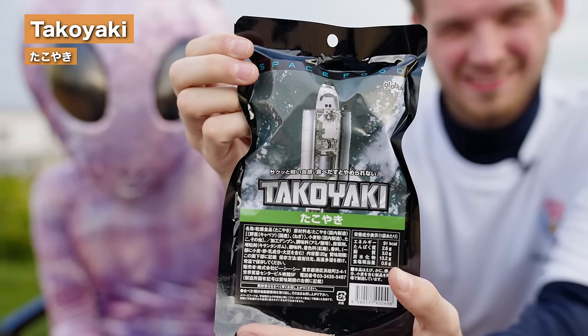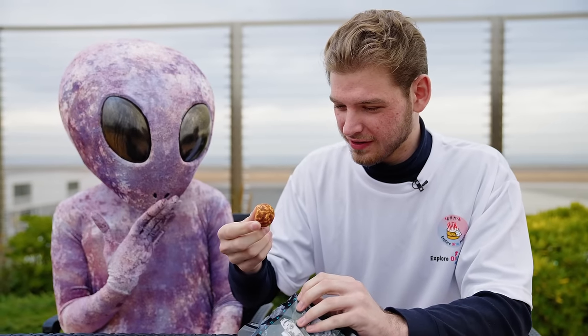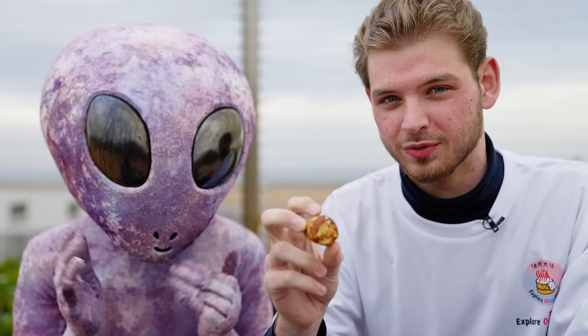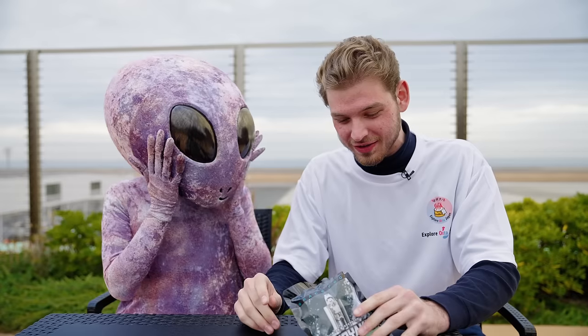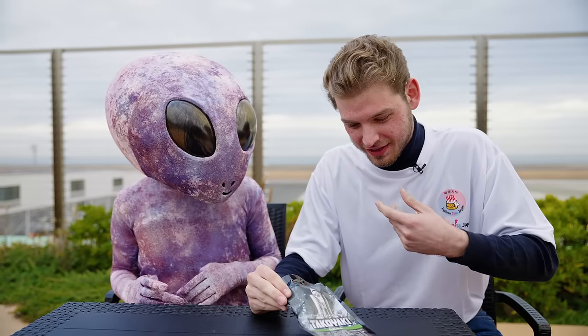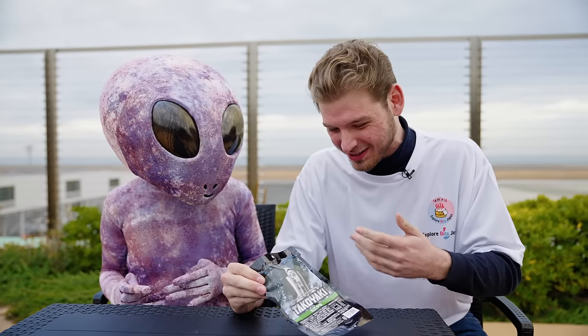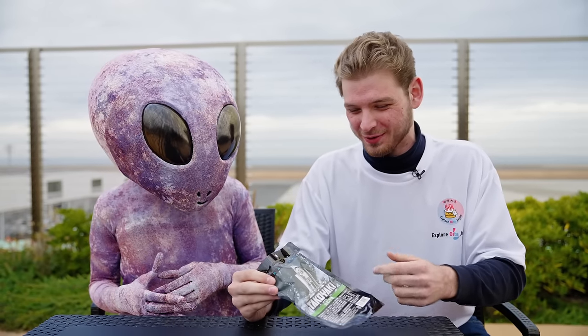If you know anything about takoyaki, you would know that takoyaki is typically a round ball — and actually, it looks a lot like the real thing. It looks exactly like a real takoyaki without the sauce. Let's see what this tastes like. You're not going to believe me, but honestly this might have been one of the best ones out of everything so far. It tastes exactly like takoyaki — it's like they made takoyaki and just turned it into a snack you can eat out of a bag. I think this is a revolutionary breakthrough. I think we should adopt this everywhere.